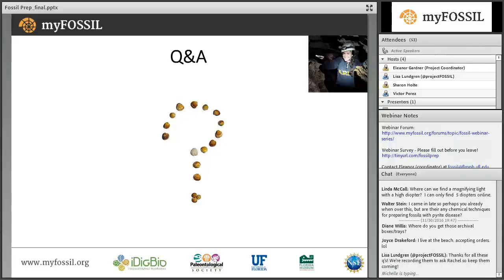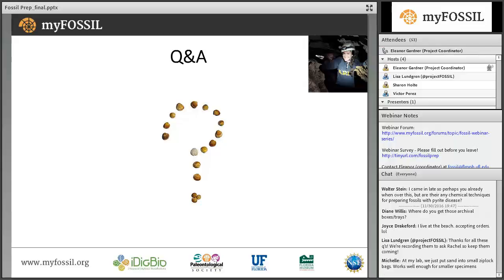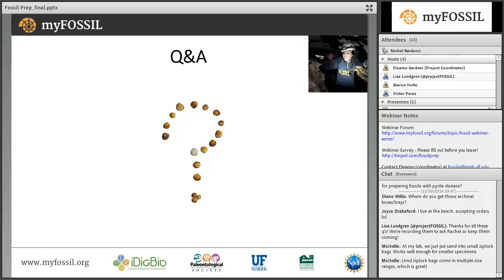Another question was: do the labels on the osteoderms cover significant portions of the fossil? When we actually write on the specimens, you always want to try to write the catalog number on an area that isn't as important. On all of those osteoderms, we wrote it on the backside of the osteoderm, away from any of the edges, so that really doesn't block out any of the features. With bivalves and invertebrates, you'd also want to stay away from the hinge line.